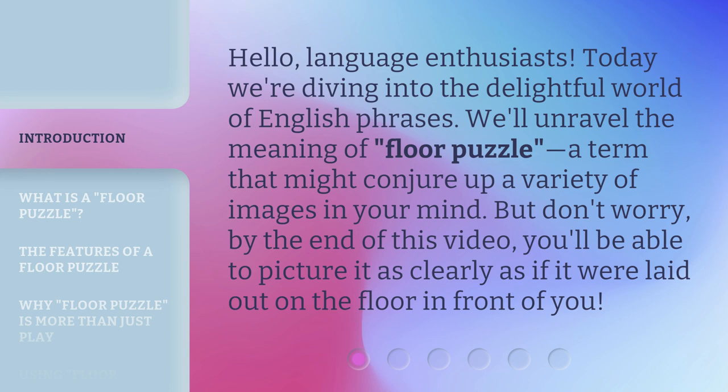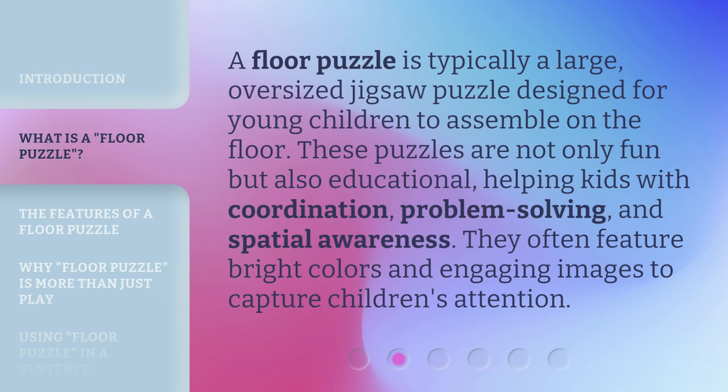A floor puzzle is typically a large, oversized jigsaw puzzle designed for young children to assemble on the floor. These puzzles are not only fun but also educational, helping kids with coordination, problem solving, and spatial awareness.